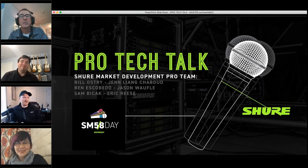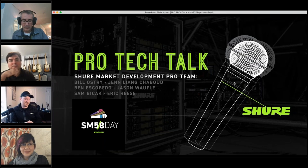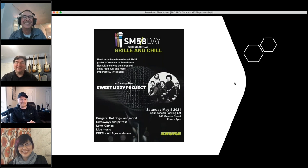Before everyone jumps off: on SM58 Day, Saturday May 8th, there are events scheduled across the country. If you're in Nashville, come to the Soundcheck parking lot from 11 AM to 2 PM — we'll be grilling burgers, giving out free SM58 grill replacements, enjoying a little live music, and playing yard games. It's a hybrid indoor/outdoor event, so come on down for some free food.